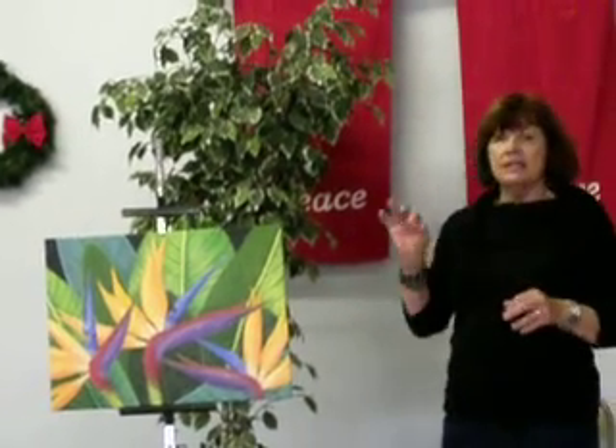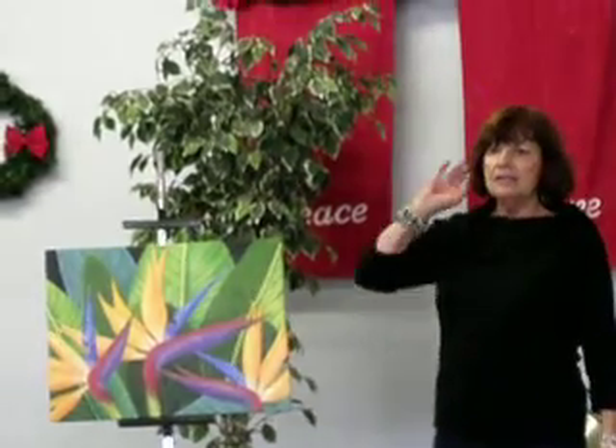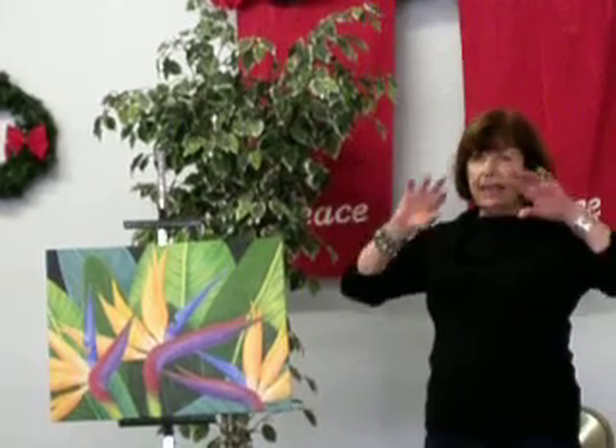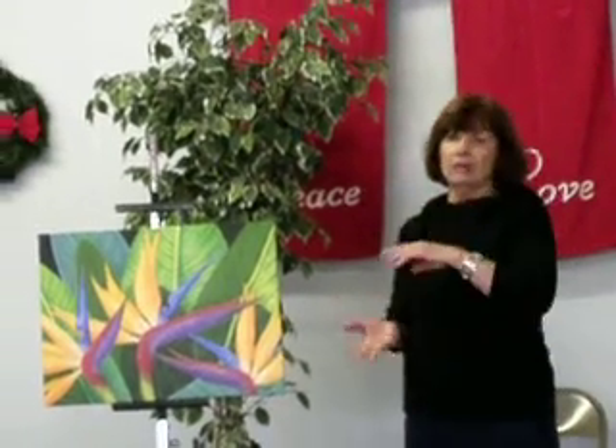Phthalo what? Phthalo yellow-green — it's an oil color. But it's lime, it's this color. When you add enough white to it, it gets an intense feeling of light. Much more than cad yellow and white. Phthalo yellow-green, it's an intense feeling of light.